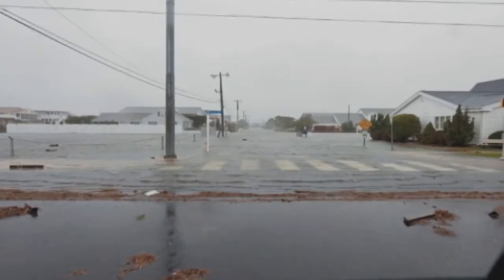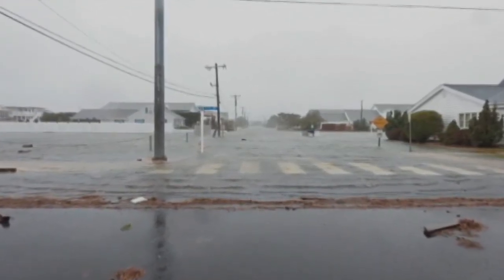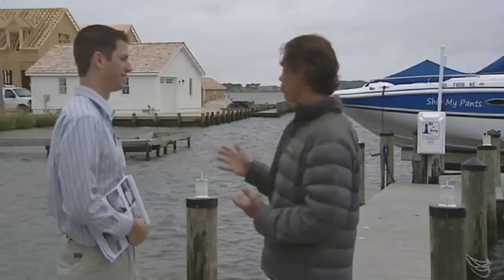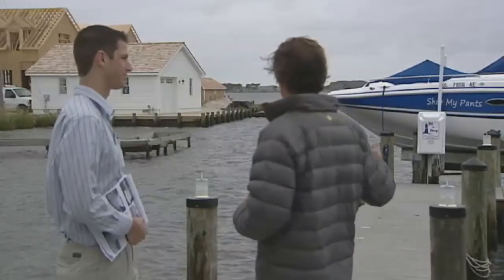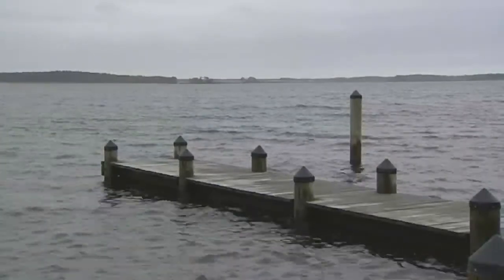And you could literally watch the water just creeping up this street right here. The water was washing very roughly and rapidly. And the swell current — when you looked out here — it looked like the ocean. It was brutal.